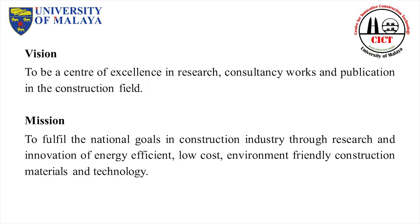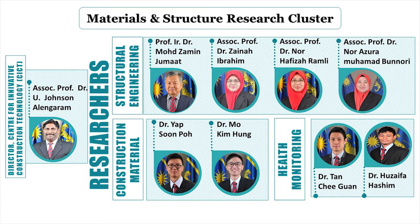CICT's vision is to be a center of excellence in research, consultancy works, and publication, further to disseminate information on advanced approaches and technology to a greater audience. The use of locally available green and sustainable materials by the researchers in CICT enabled us to promote awareness on exploitation of virgin construction materials.